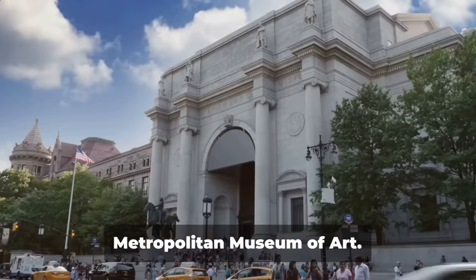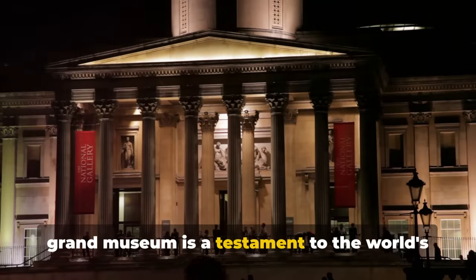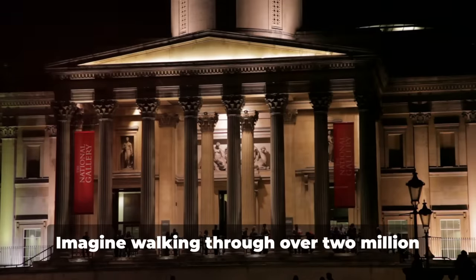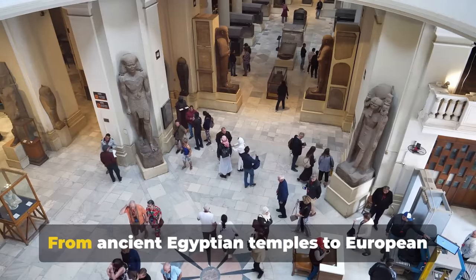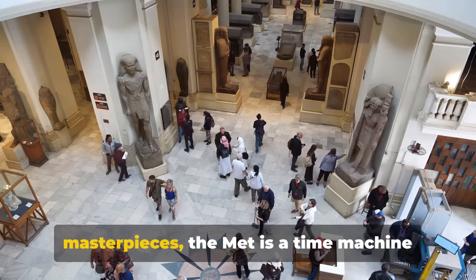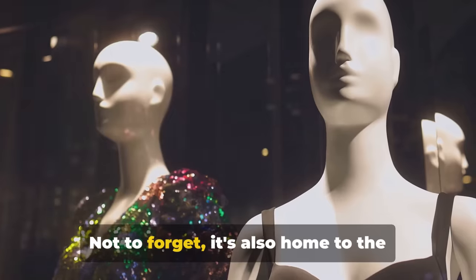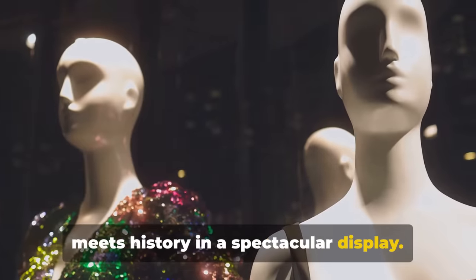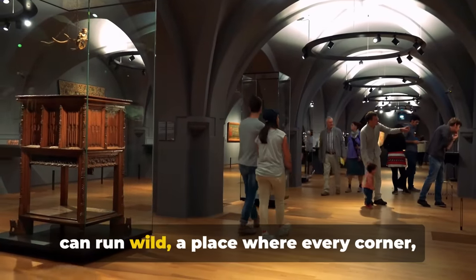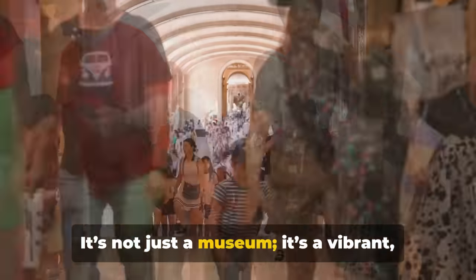Next, we invite you to explore the Metropolitan Museum of Art. Often fondly referred to as The Met, this grand museum is a testament to the world's diverse history, art and culture. Imagine walking through over two million works of art spanning 5,000 years — from ancient Egyptian temples to European masterpieces. The Met is a time machine that transports you through the epochs of human creativity. It's also home to the famous Costume Institute, where fashion meets history in a spectacular display. Every corner, every artifact, whispers a story.